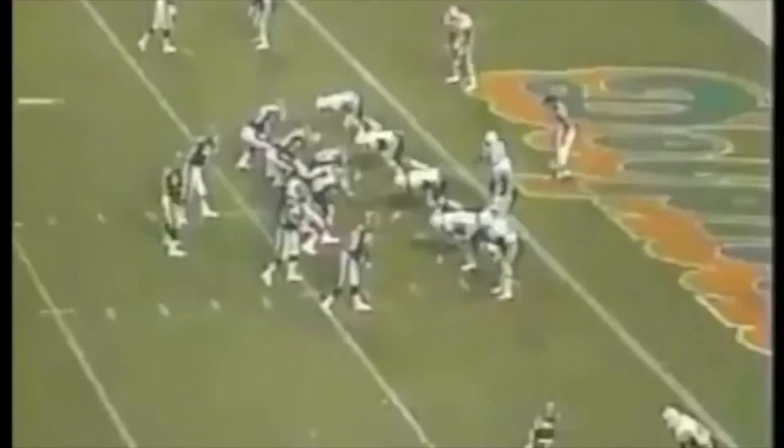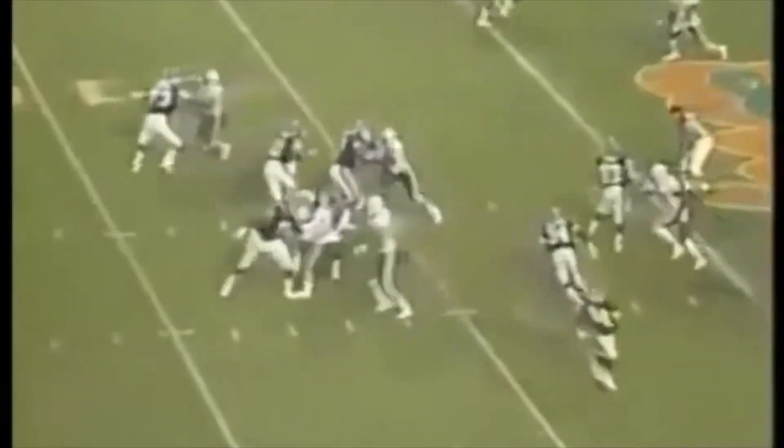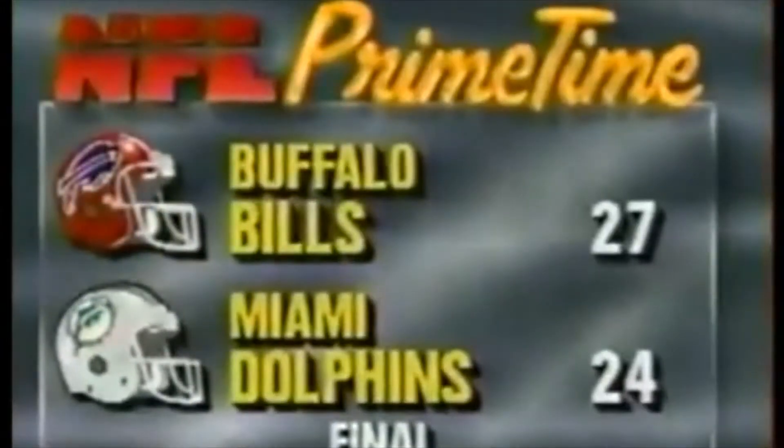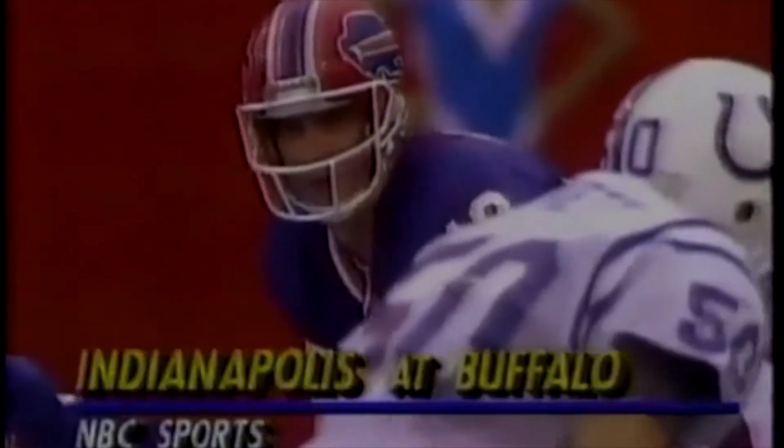The Bills trying to mount a last-gasp drive with two seconds to go. Jim Kelly, who in 44 NFL games had never scored a rushing touchdown, scores on the last play of the game. They come back about three minutes later and kick the extra point. Jim Kelly.